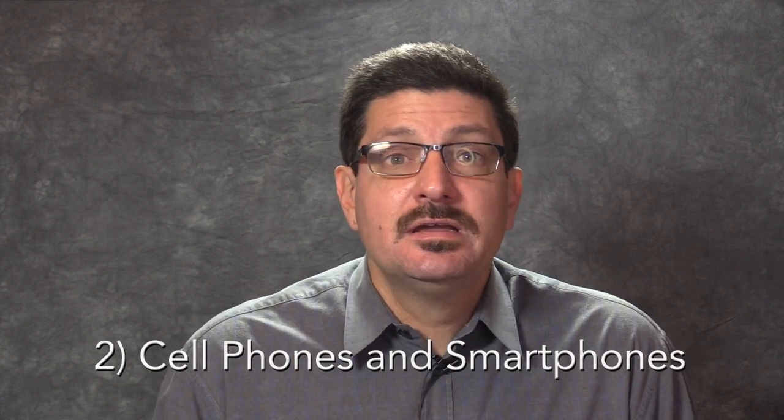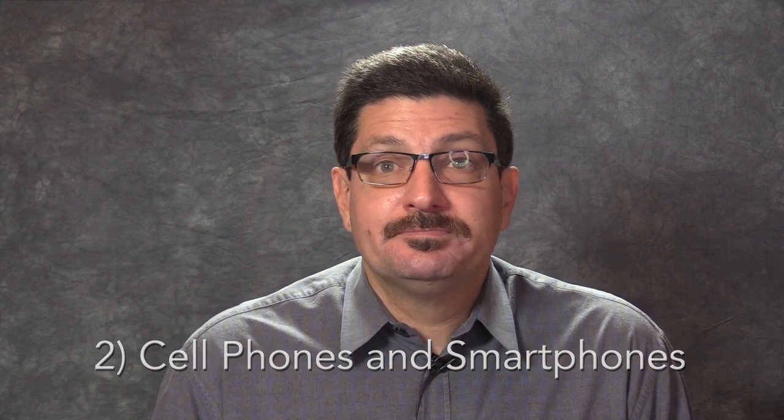Tip number two, cell phones and smartphones. According to a Pew Research Center study, 4 out of 10 senior citizens had a smartphone in the year 2018. 80% of seniors over 65 own a cell phone of some kind. The largest group of seniors to have a cell phone are those between 65 and 69 years old, whereas 95% have some sort of mobile phone in that same age group.